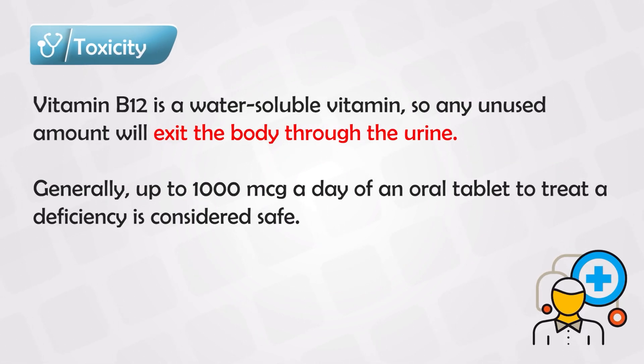Vitamin B12 is water-soluble, meaning it dissolves easily in water. If somebody consumes too much, the body takes what it needs and releases the extra in the urine. So you shouldn't worry about eating too much vitamin B12 — up to 1000 micrograms a day is considered safe — but you should be concerned about eating too little.